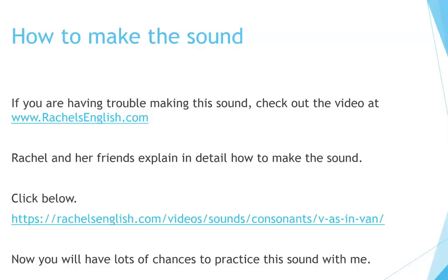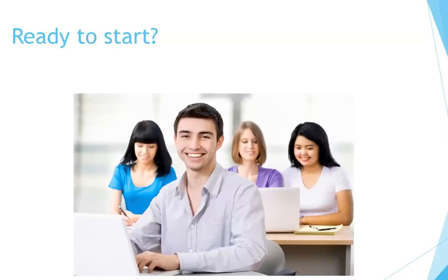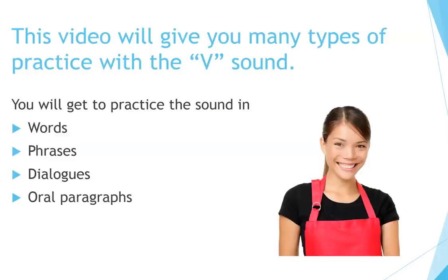Now you have lots of chances to practice this sound with me. Ready to start? This video will give you many types of practice with the V sound. You will get to practice the sound in words, phrases, dialogues, and oral paragraphs.